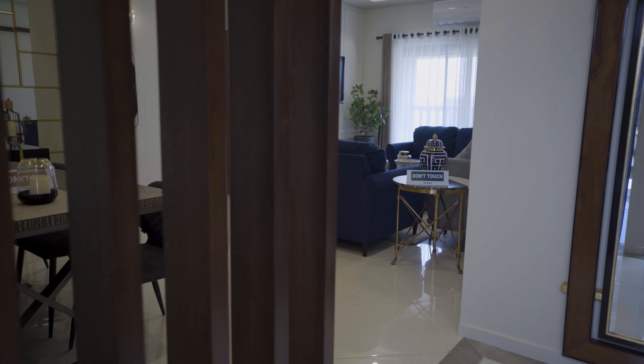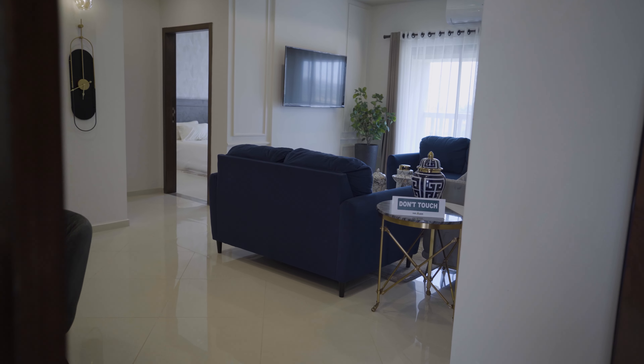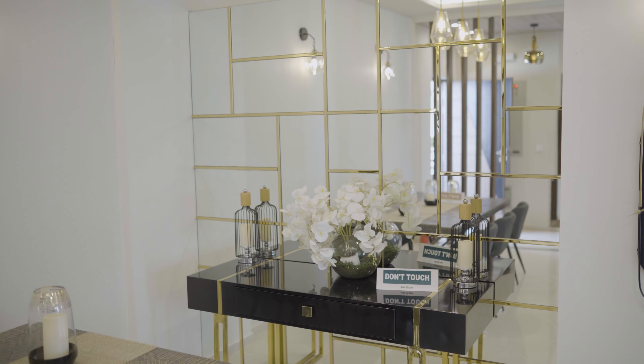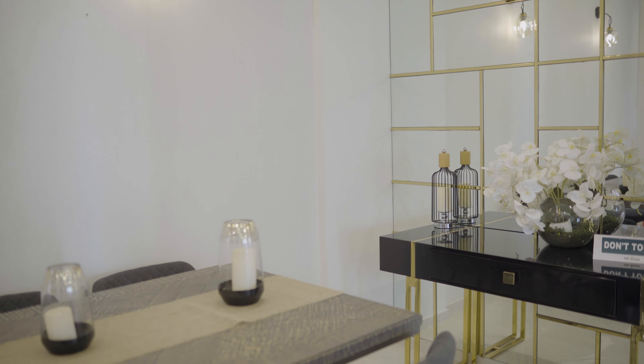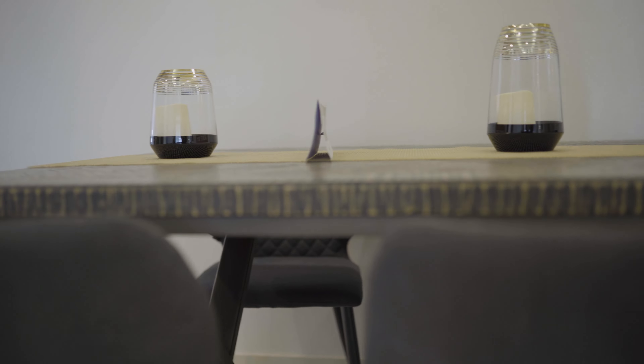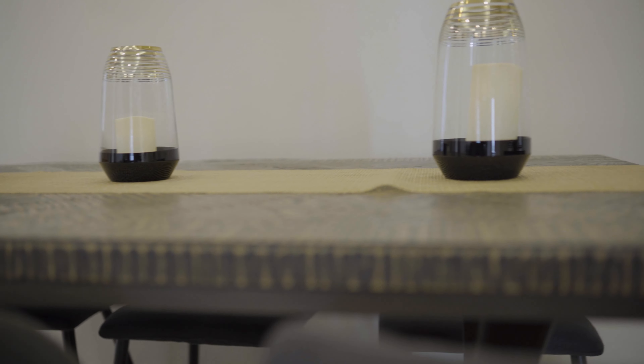This is a beautiful apartment. As you enter this apartment, there is a beautiful mirror here. This is a lounge area. This is basically a 3-bed model apartment. There is a beautiful lounge area with a sofa and dining area. There is enough space.